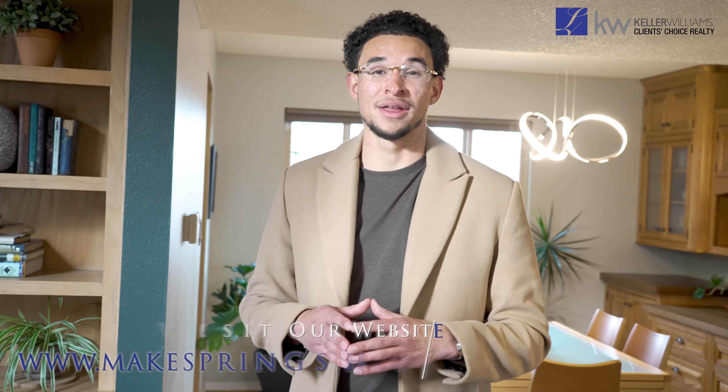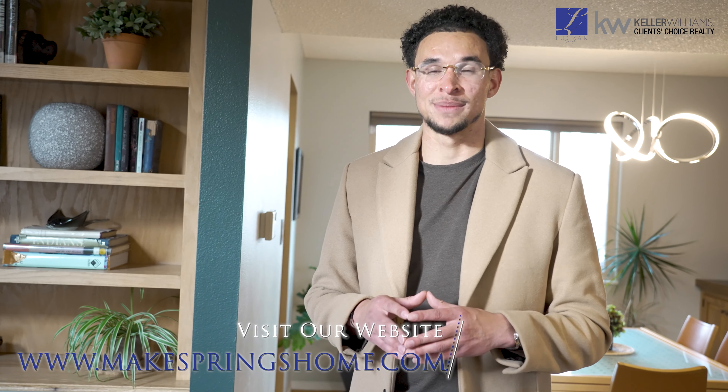This property does come with our 14-month Blue Ribbon Home Warranty, transferable to the buyer upon closing. For more information on my team and some of our other amazing listings, visit our website: www.makespringshome.com.